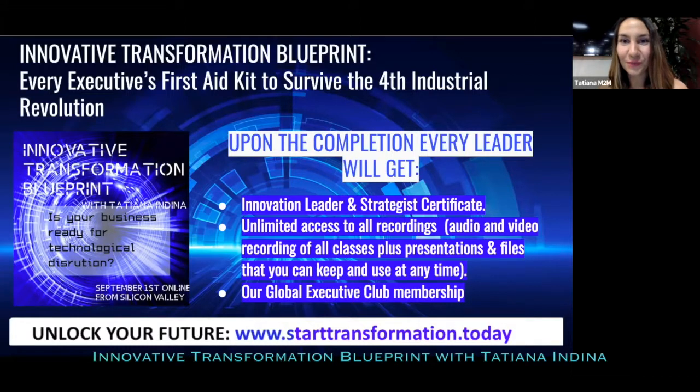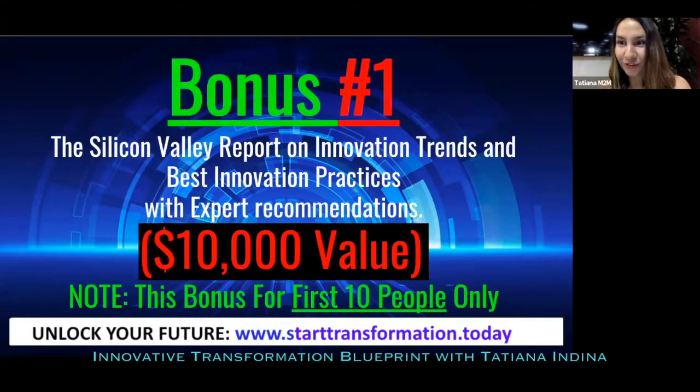Now for the bonuses! We've prepared amazing bonuses, and it's Mission to Mars Academy's birthday, my birthday, and the launch day of this program. Bonus number one is our very special Silicon Valley report on innovation trends and best innovation practices with all expert recommendations and guidelines — valued at $10,000. The first 10 people who enroll in our program will get free access to it, no matter which package they choose.